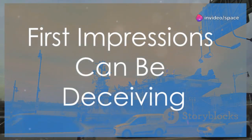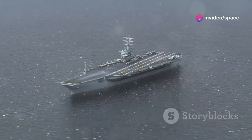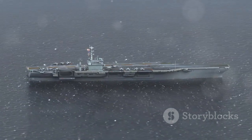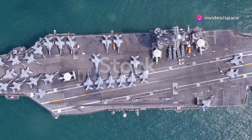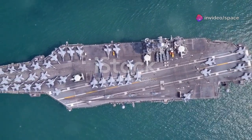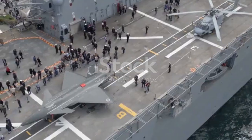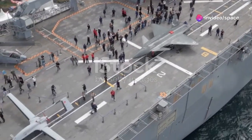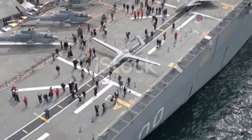Have you ever seen an aircraft carrier up close? It's an impressive sight, one that can leave you speechless even if you've only seen pictures or videos. Standing on the shore as one of these giants glides by, you can't help but feel a sense of awe at the sheer scale and presence of such a vessel. These behemoths of the sea are longer than three football fields placed end-to-end — that's over a thousand feet of steel and machinery, stretching across the water like a floating city. They tower over 20 stories high, rising above the waves with a commanding presence. From the dock, looking up at the hull, it's hard to believe something so massive can even move, let alone float.